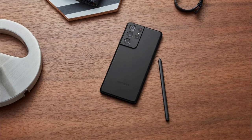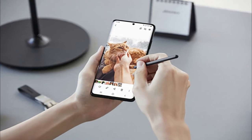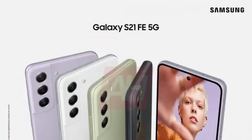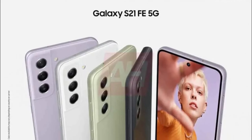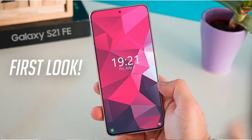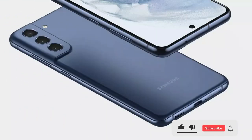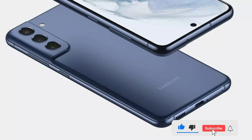The smartphone will reportedly have 128GB and 256GB storage options and pack a 4500mAh battery, which, according to FCC, will support 45W charging. However, it's unclear if the S21 FE 5G will come bundled with an adapter, and if it does, how fast it will go.